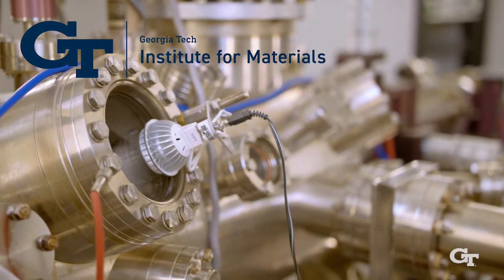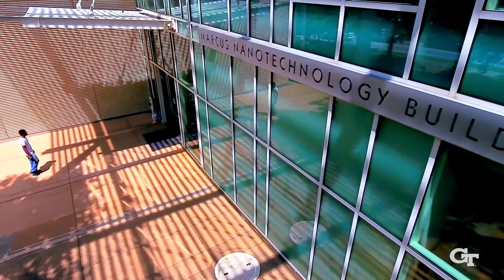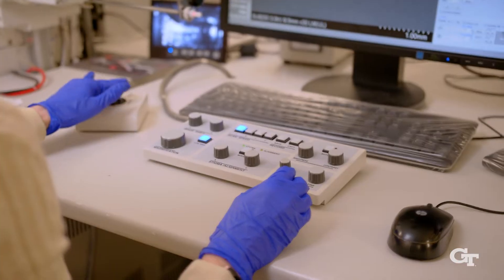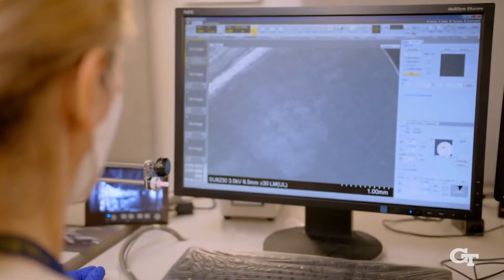IMAT is one of Georgia Tech's interdisciplinary research institutes. What we do is bring together faculty from across the disciplines to solve materials challenges for future innovation. There are 150 faculty at Georgia Tech across all of our colleges, including engineering, science, and public policy, whose research intersects with materials. IMAT brings these researchers together to solve challenges of future significance.